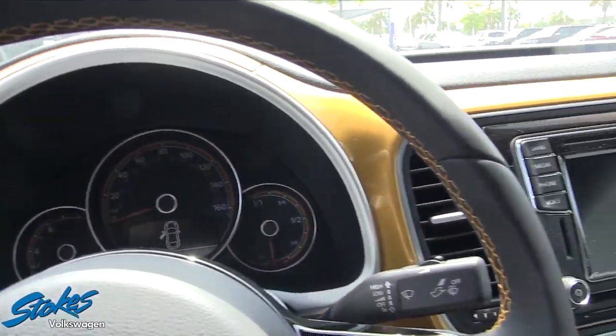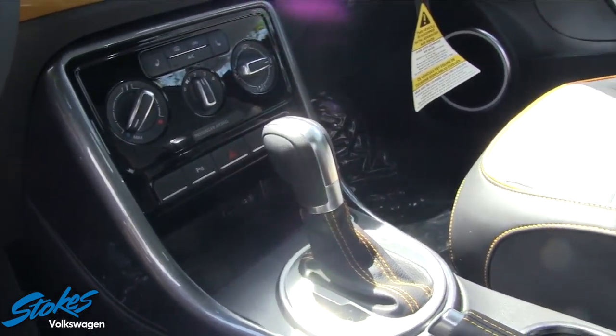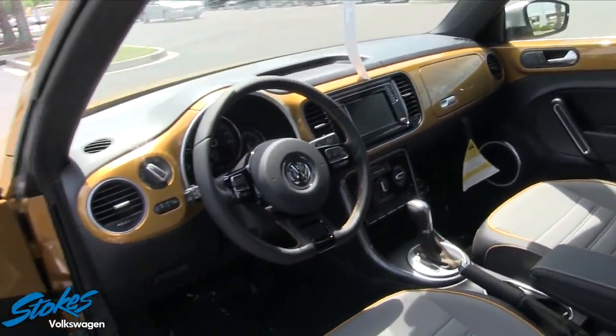The displays look good — there's an LCD screen in there. You have heated seats on the driver and passenger side, and USB and auxiliary ports for your technology. All the little things you want on your Beetle, you'll get on this particular car.